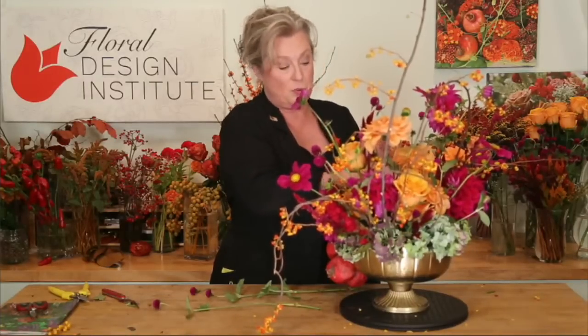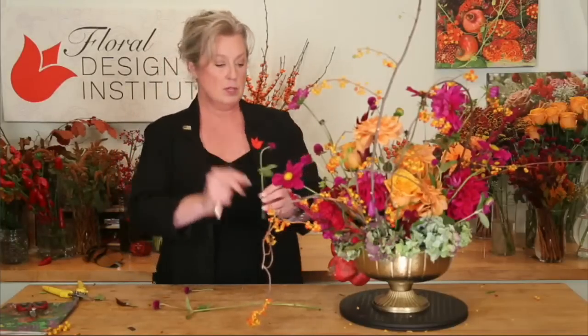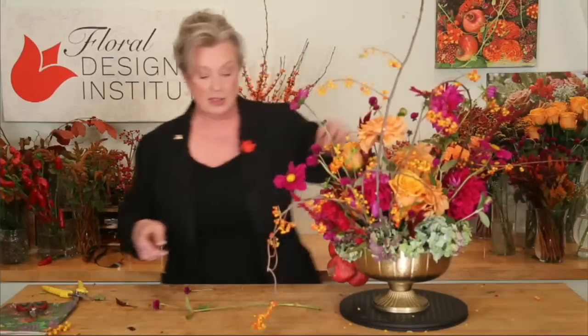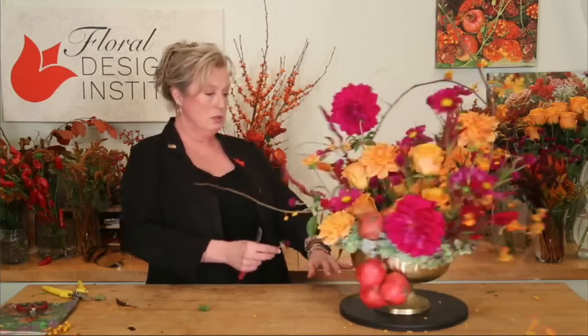For those of you who haven't worked with gomphrena in your designing, they are a great floral value. When you get them fresh like we have here, they're fabulous, but they also dry beautifully — almost as well as craspedia. The little blossom just dries in place and you get wonderful texture and color. They're fantastic in personals and wearable flowers because this color — this raspberry fuchsia — is really hard to come by except in orchids, and I like the option for different texture and material.